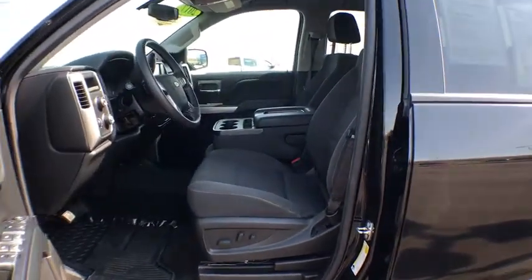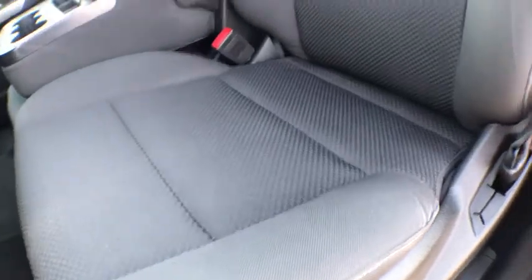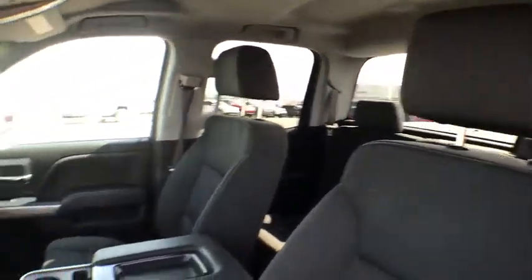Power windows, CD player, remote keyless entry, Sirius satellite radio, brake assist, dual zone climate control, panic alarm, HD radio.